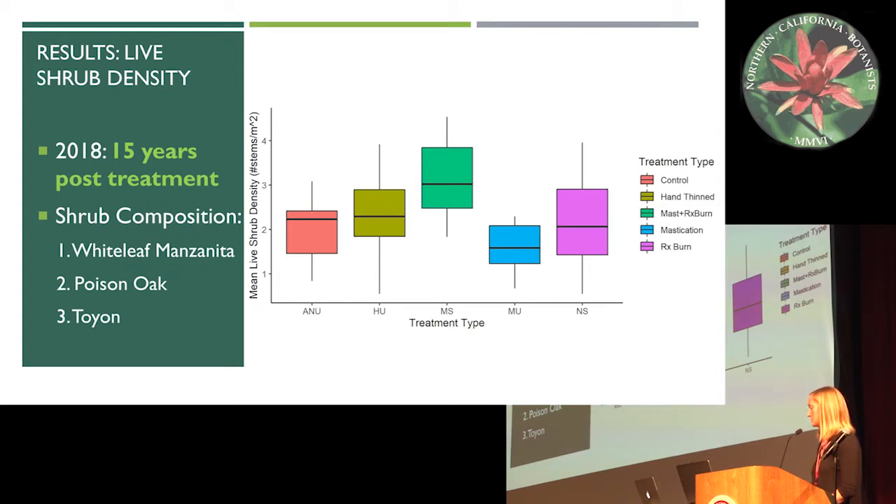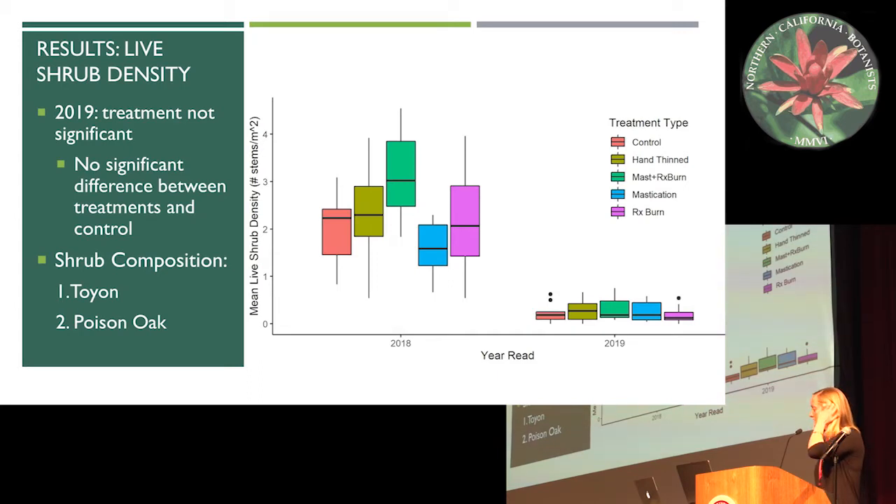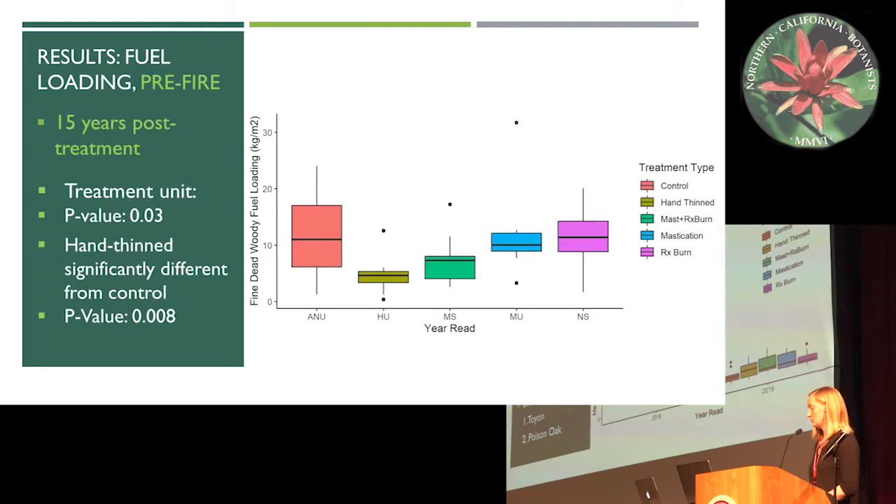The shrub composition was primarily whiteleaf manzanita, with poison oak second most common and toyon third. Looking at 2019, treatment was actually not significant. Shrub density was essentially leveled, all brought down to near zero to one live shrubs. The shrub composition changed from primarily whiteleaf manzanita to now primarily toyon, which is a resprouter — so it makes sense that we're seeing high levels of regeneration among toyon. Poison oak remained the second most common.